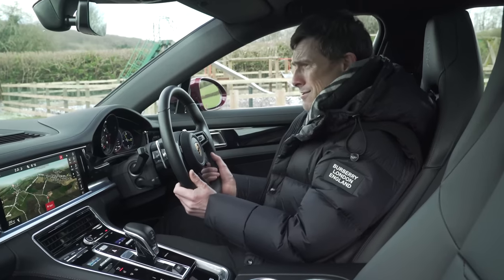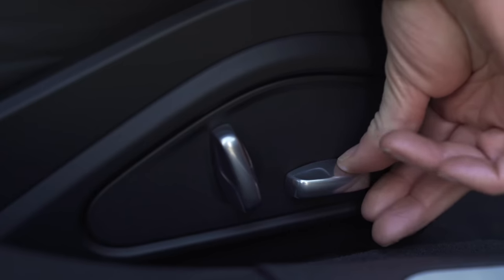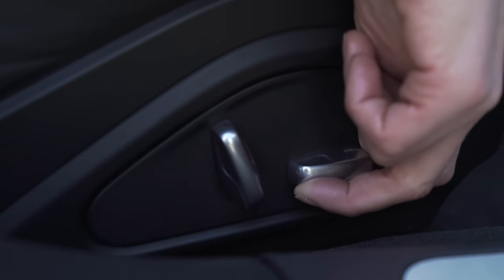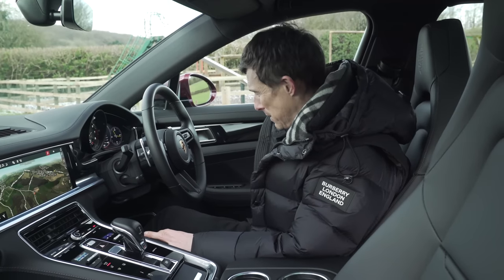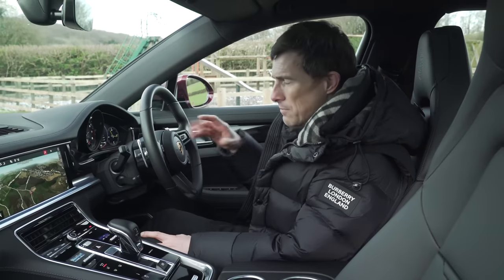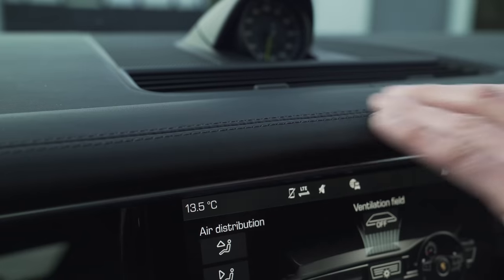Lower spec cars have manual adjustment for the steering wheel; high spec cars get electrical adjustment. You can get the seats nice and low. The entry level model gets eight-way adjustable seats and they go all the way up to 18-way adjustable depending on which version you go for. The entry level car also has partial leather interior whereas the rest of them, such as this one, has the full leather — leathery dead cow everywhere.